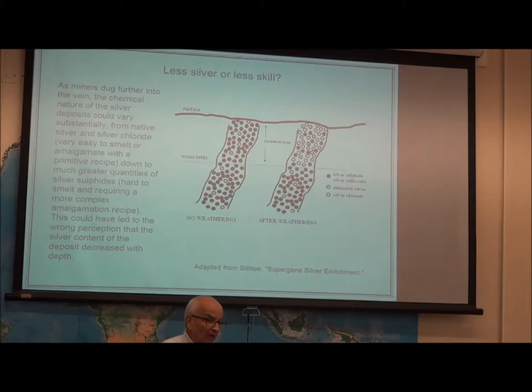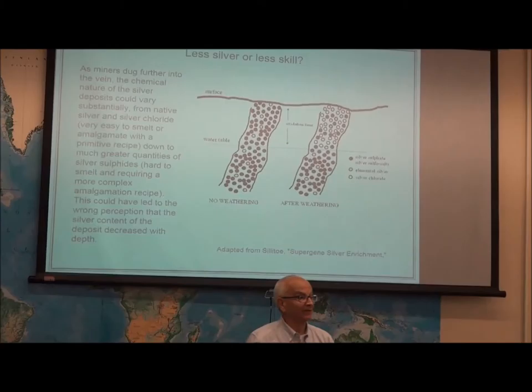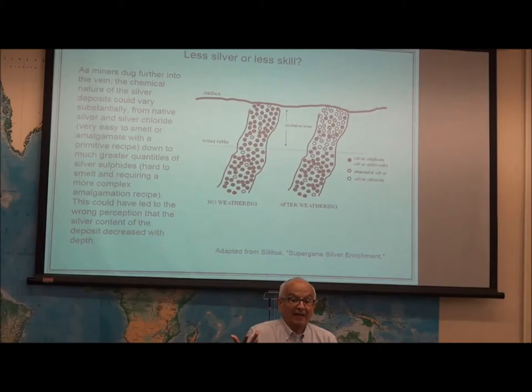The first Spanish contingents arrived and started scraping out the easier deposits — it's silver chloride. Anyone could refine it with a minimum of skill, a real minimum of skill. So the first tons of silver coming out of the New World came from these weathered, superficial silver deposits.